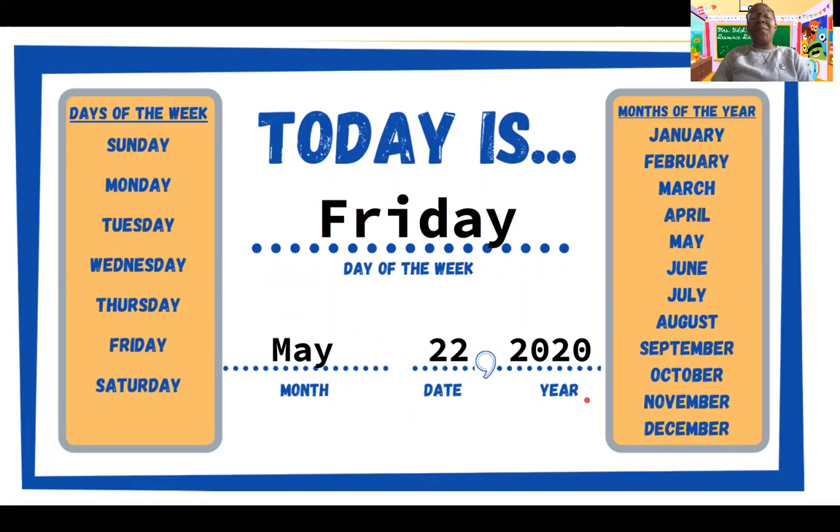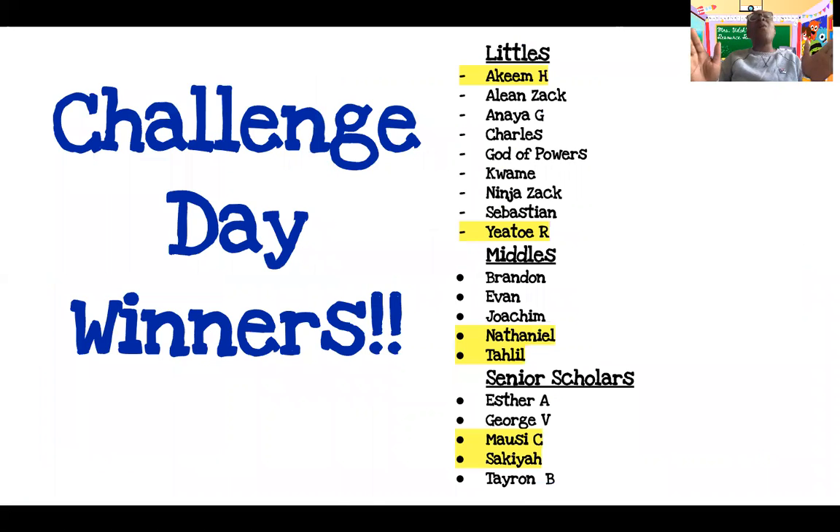All right, here is the moment you've been waiting for. This week's challenge day winners are — wow, look at all of the students that correctly answered this week's challenge problem. Usually I only pick one winner from each group, but there were so many correct responses I couldn't help myself. So I put all the names in the generator and picked two names from each grade level. For our littles, receiving a prize this week is Akeem H and Yato R. From my middles, Nathaniel and Talil. And my senior scholars receiving a prize this week are Masai C and Sakaya. Those students will all be hearing from me through Google Classroom or email about the prize they will be receiving very soon.